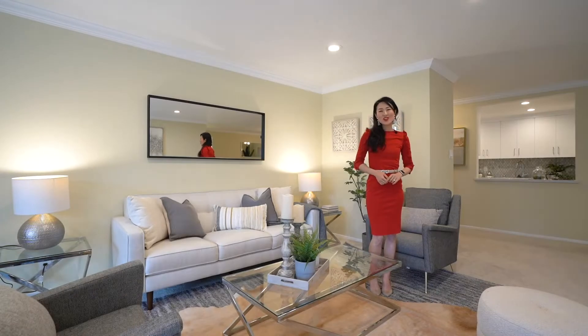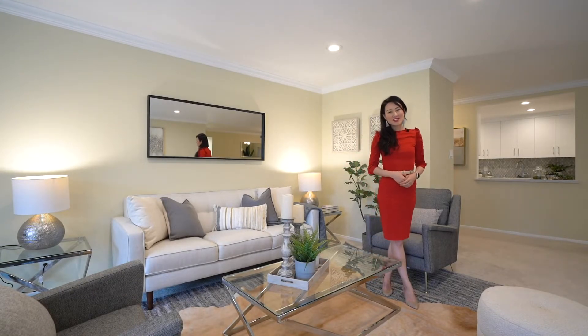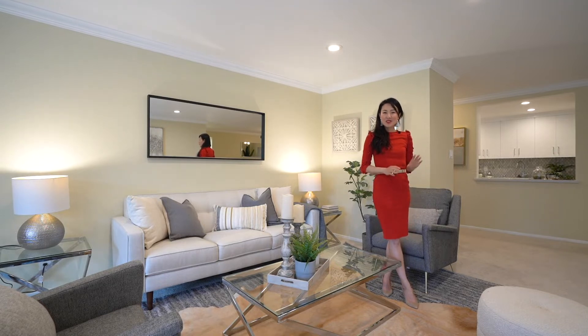Hi everyone! Welcome to 234 Elm Street, Unit 203 in San Mateo. It is an updated top floor condo unit — 3 bedrooms, 2 bathrooms, 1,723 square feet, bright and spacious.